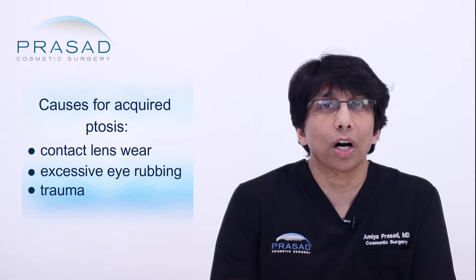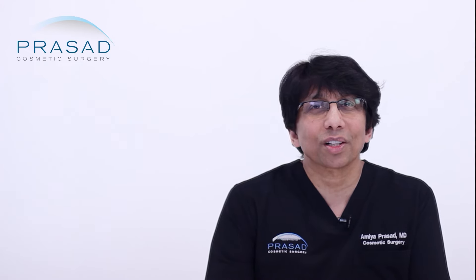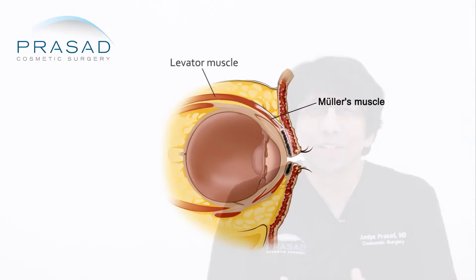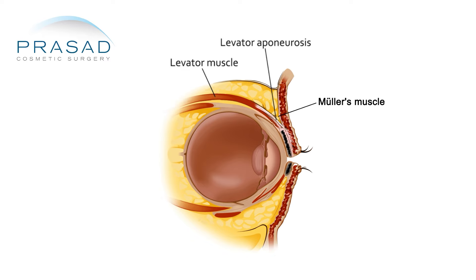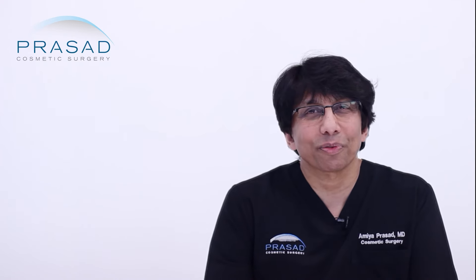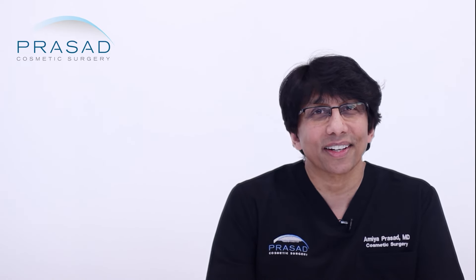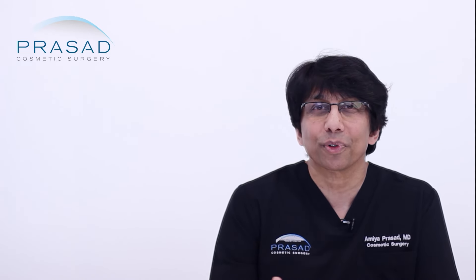Causes for acquired ptosis range from contact lens wear, excessive eye rubbing, trauma, as well as neurologic causes. But most commonly, acquired ptosis is age-related stretching of the tendon called the levator aponeurosis.